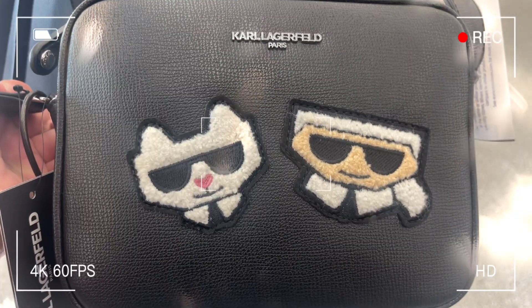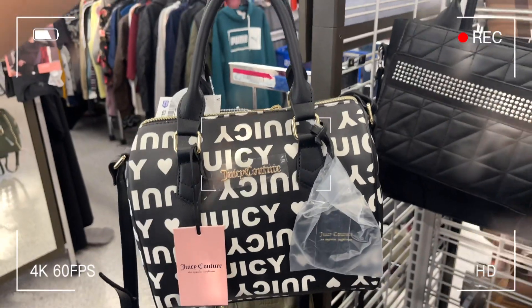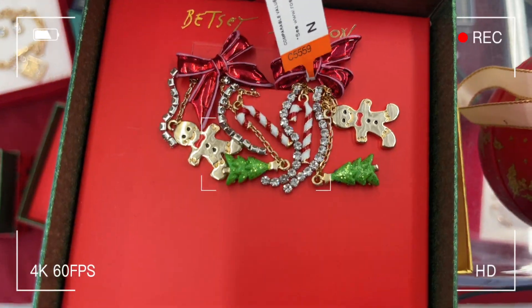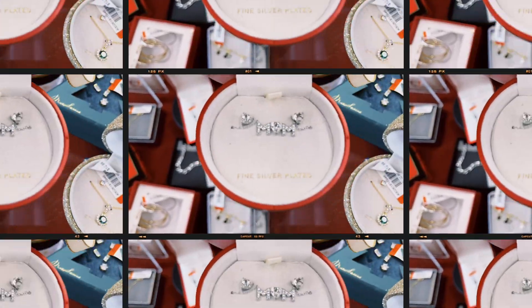Oh, I love this necklace. Oh, this is cute. $99. What quartz? Come on.